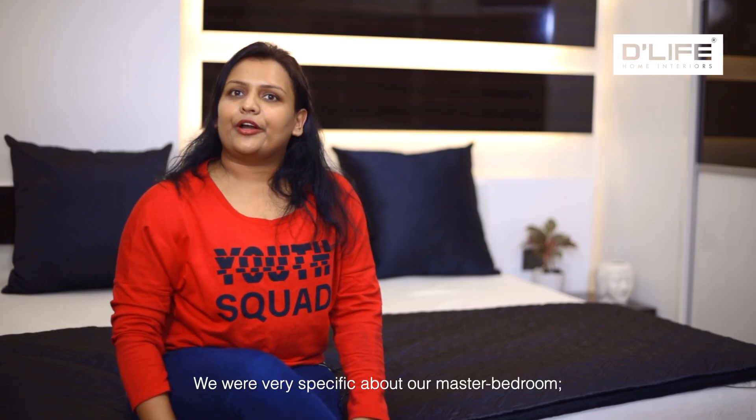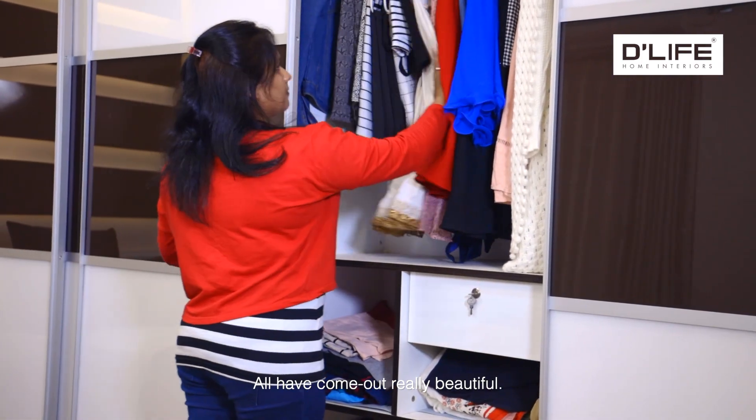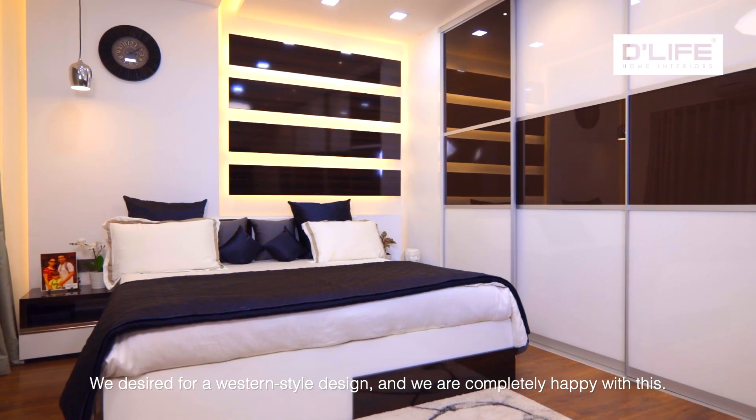We are very specific about our master bedroom — wardrobes, sliding doors, cupboards, curtains. We are very happy with this.